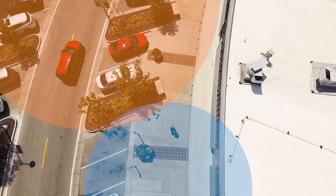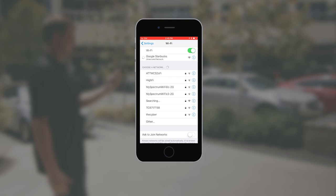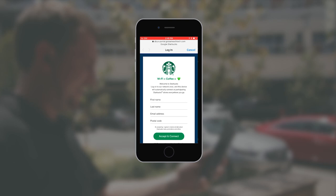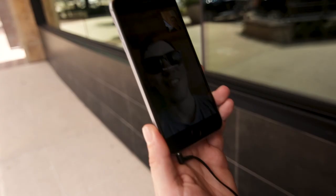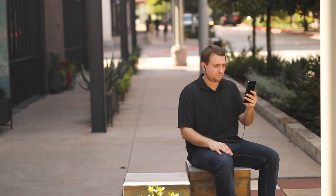In most urban environments, mobile and Wi-Fi networks are everywhere. Unfortunately, our smartphones aren't always smart enough to navigate them. Our devices automatically connect to networks we've used before, even if they're slow or congested. To make matters worse, when we switch between network types, we suffer dropped calls and lags in streaming data. It often feels like we're fighting our phones to find and keep a good connection.